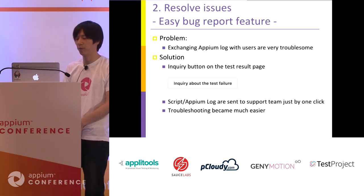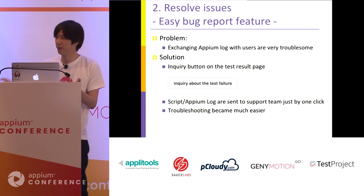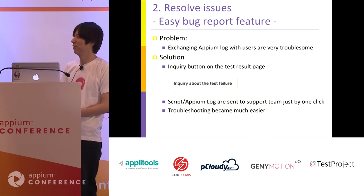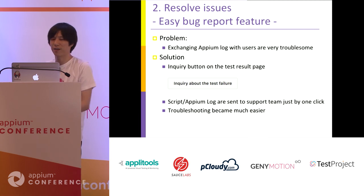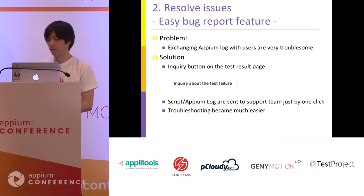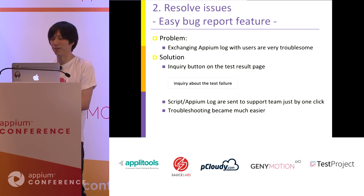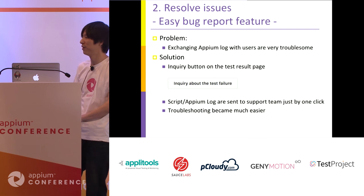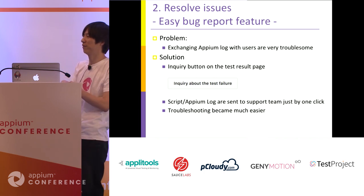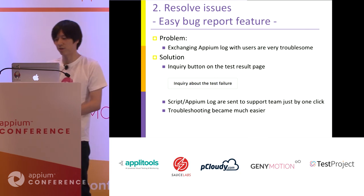The final solution is an easy bug report feature. We have many users reporting various kinds of problems from many environments, devices, and capabilities. Each time I needed to ask them to send Appium logs or test cases, which was very troublesome. The solution is simple: we add an inquiry button on the test case result page. If a user finds any problem, by just clicking the button, the Appium log and test script are sent to us, and we can easily identify the problem. Troubleshooting became much easier thanks to this feature.